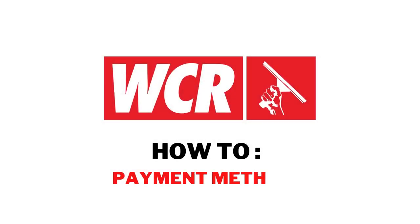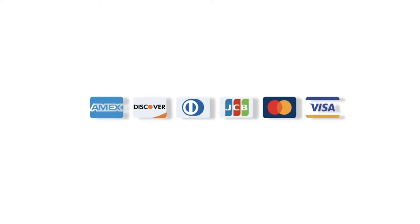Here at WCR, we offer a selection of payment options so you can purchase the products that you love. The most common payment method we offer would be credit card. Use any valid credit or debit card to purchase your favorite WCR products.